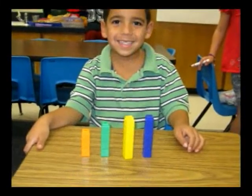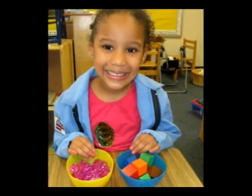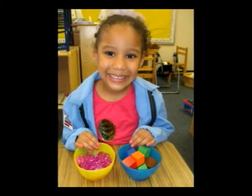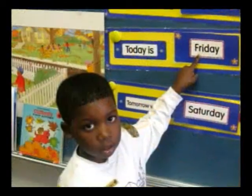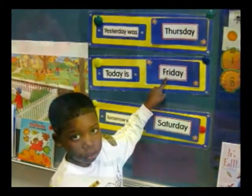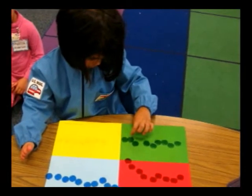Students begin comparing lengths, weights, and heights of objects. Children learn that a container will hold different amounts of objects depending on their size. Children use different types of scales to compare the weight of objects. Calendar time helps students learn about the passage of time.